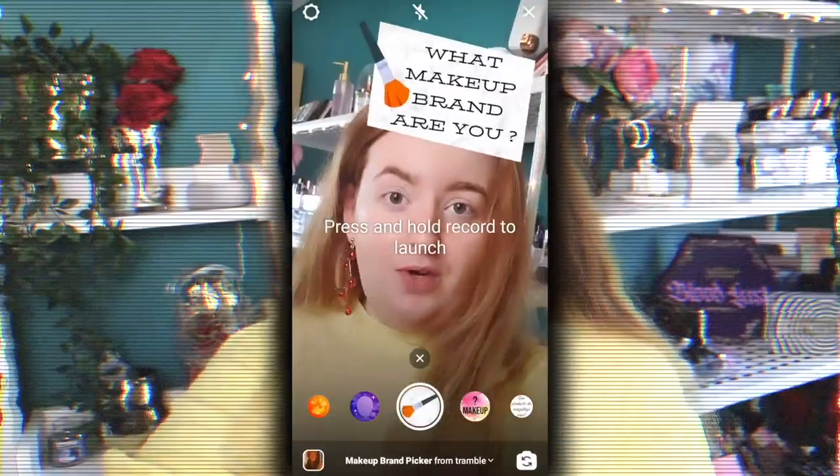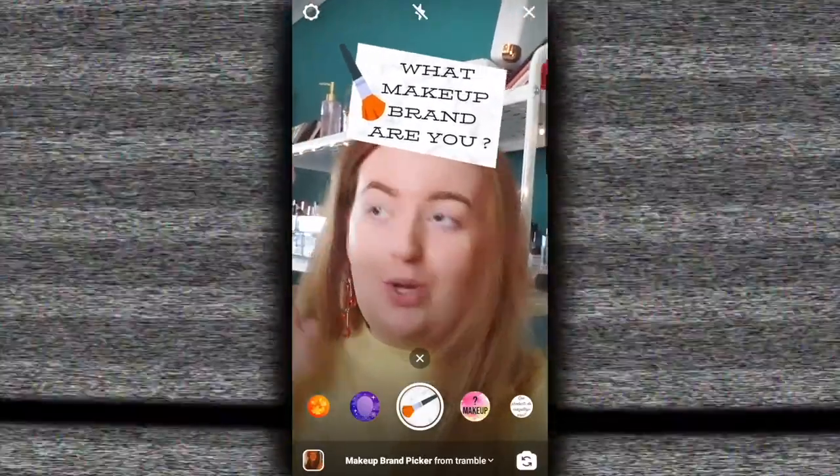I'm gonna do a screen recording so you can see what the filter looks like and see what we get. So this filter right here — this is what it shows on top. I think I want to do my eyeshadow first, so let's start that. Let's see what eyeshadow palette we can pick with whatever brand is given to us. ELF! I have an ELF palette. That's great actually, because I have two of the bite-sized eyeshadow palettes that I really wanted to try.